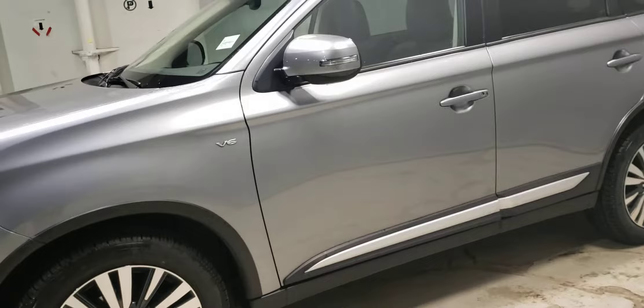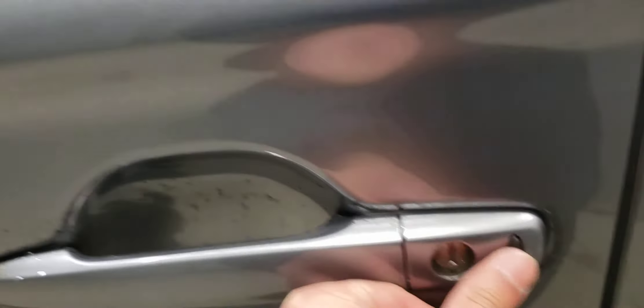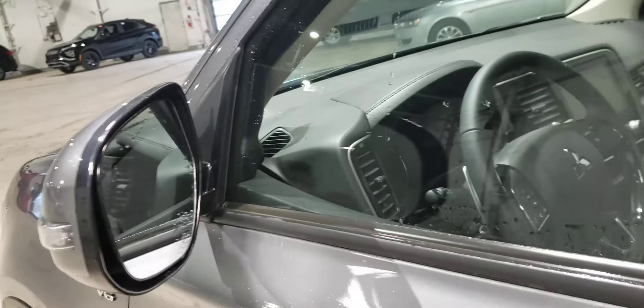Locking it, you can actually see the mirrors will power fold for you. But walking on up, I can simply click the button on the door and the mirrors will fold out to let me in.